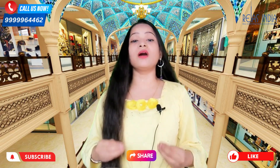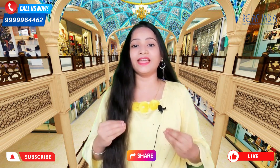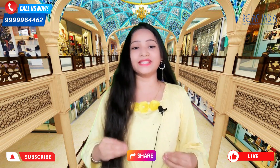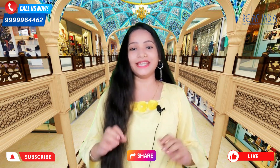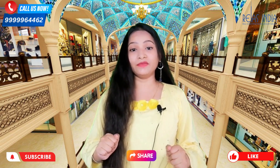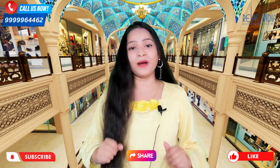So guys, this was our today's project — Omaxe Chowk complete review and latest update. I hope this helps you decide whether to invest in it or not, and that you will make the right decision. I hope from this video you will get much help and you will not have to visit any other video for information.